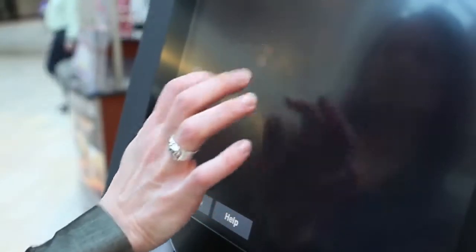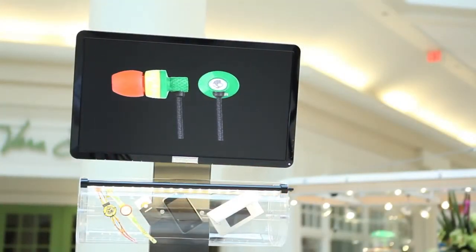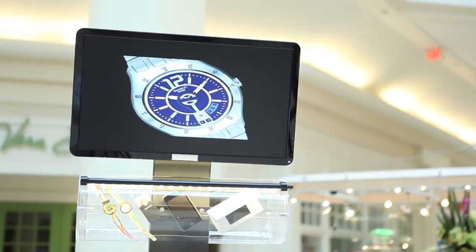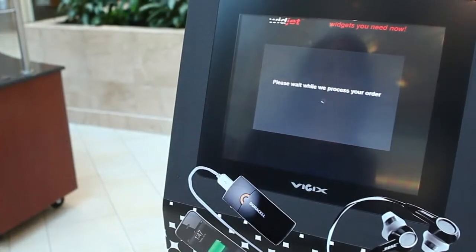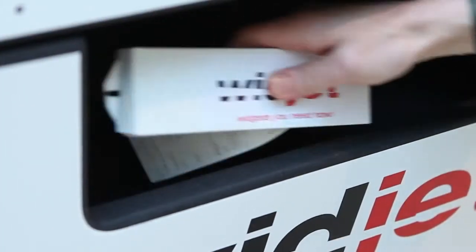The touchscreen interface and upper video screen give customers an easy way to find the products they want. Adding an item to the shopping cart leads to a simple checkout. With a swipe of a credit or debit card, the proprietary dispensing mechanism delivers the product and receipt to the pickup tray.